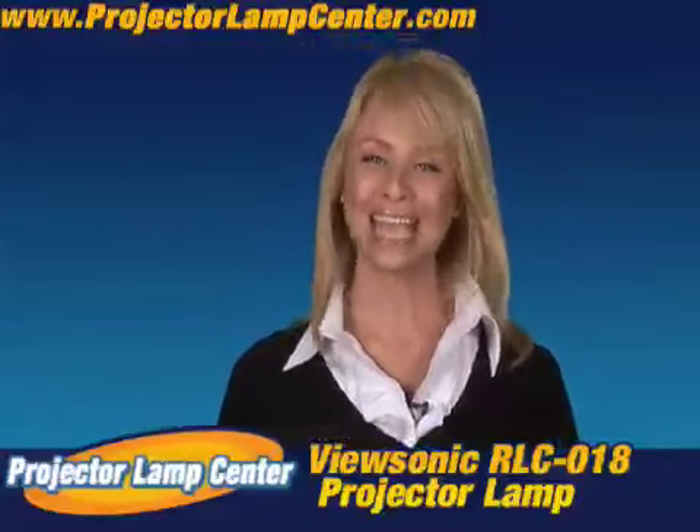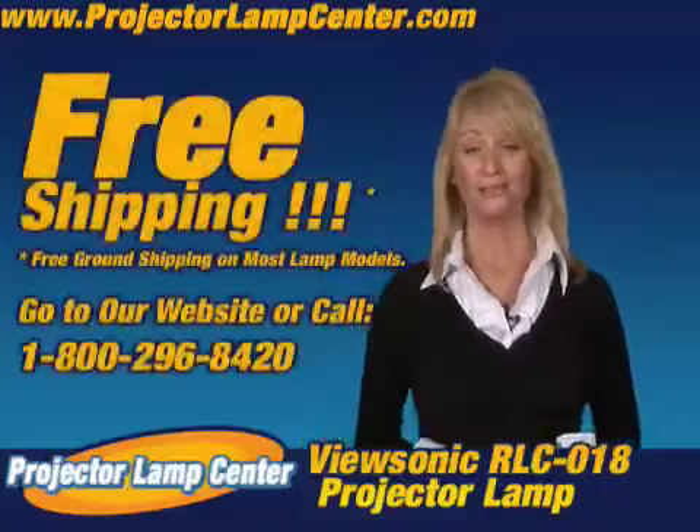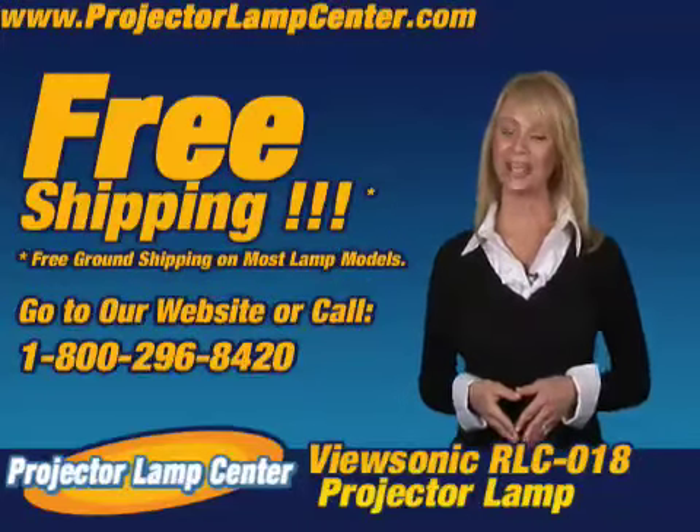Order your lamp today and we'll even ship it to you for free. Well, that's all for now. We'll see you on Projector Lamp Center.